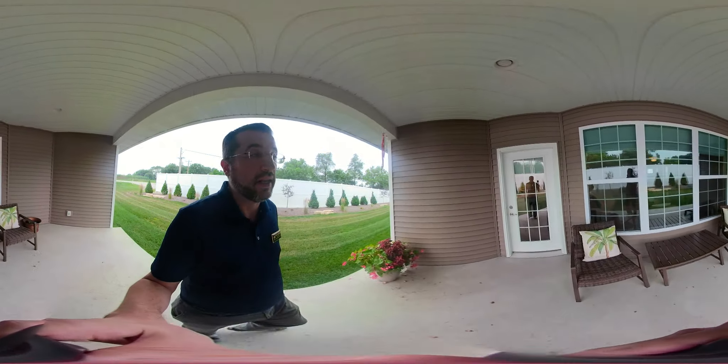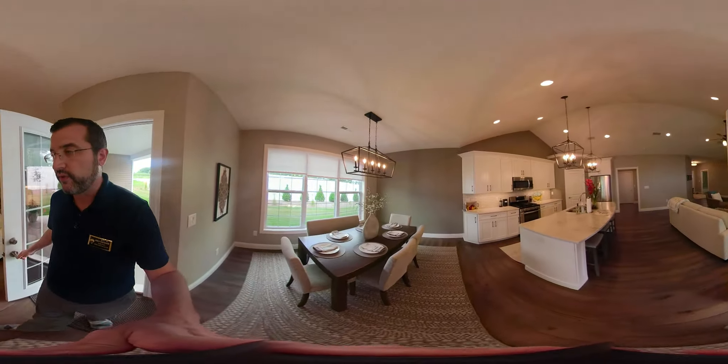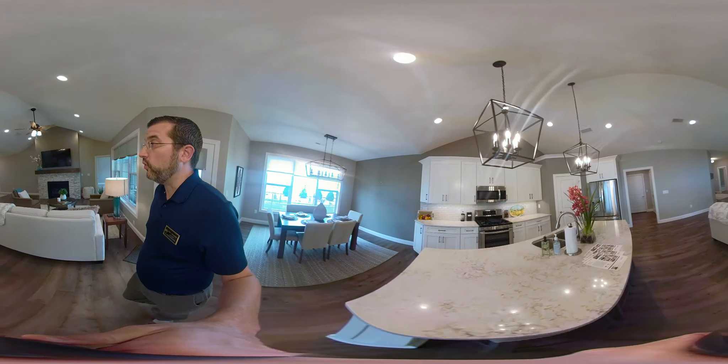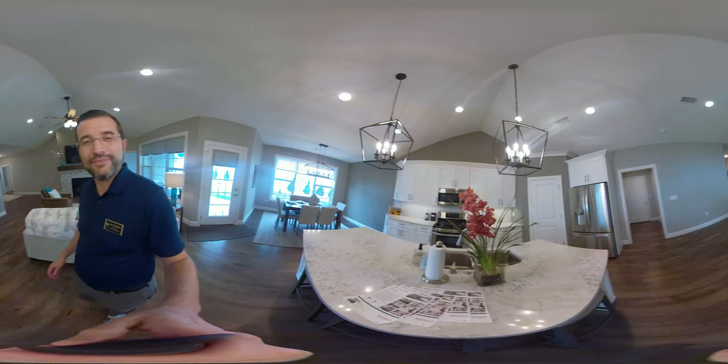Again, this is 5190 Deerfield Drive in Burlington. I'm Andy Crowner with RE-MAX Real Estate Specialists. If you're interested in a condo — especially something one-floor with main-floor laundry — this is probably the one for you. Give me a call. 5190 Deerfield Drive in Burlington. Thanks.